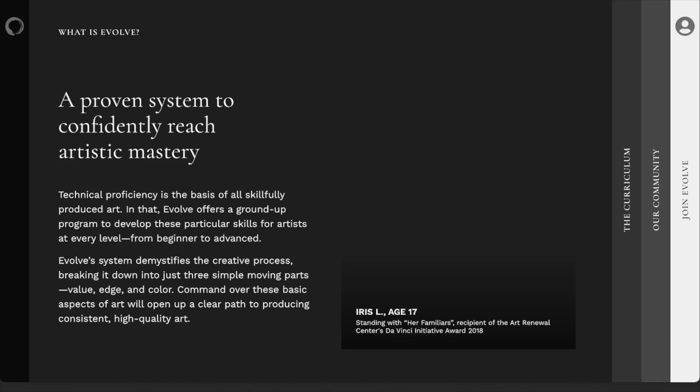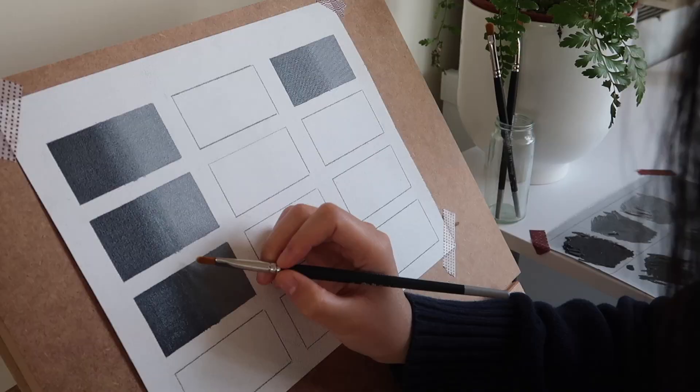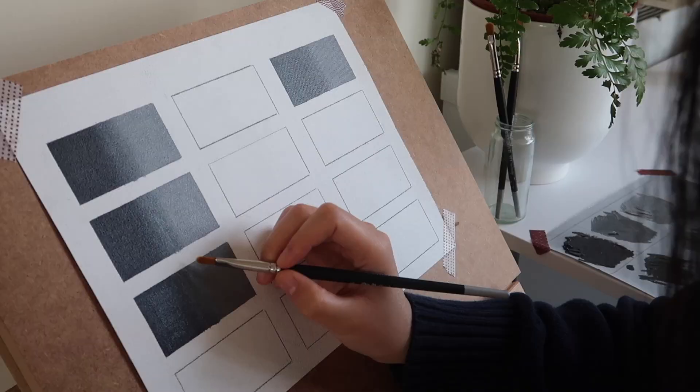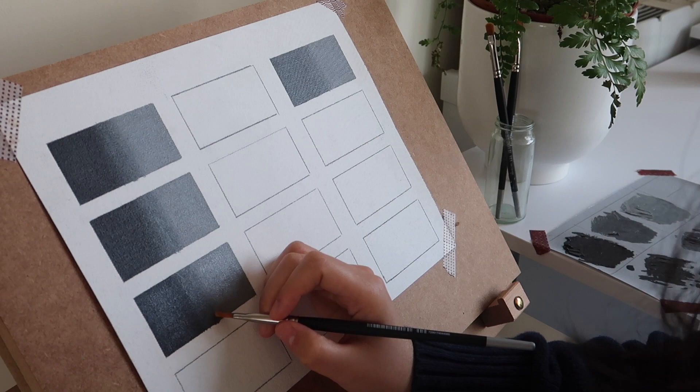Firstly, it's very structured — they have a set of assignments that everyone in the program goes through. They send you a box of materials before the course starts, so everyone is using the same materials, the same paint, the same brushes. And secondly, it's self-paced, so you don't have to submit an assignment every week. You work on it as many hours as you want, then you upload your assignment, an instructor reviews it, gives you feedback, and then you move on to the next assignment. So even though it's a course, there's no pressure whatsoever. I'll probably do a whole video about it once I'm further into the program.